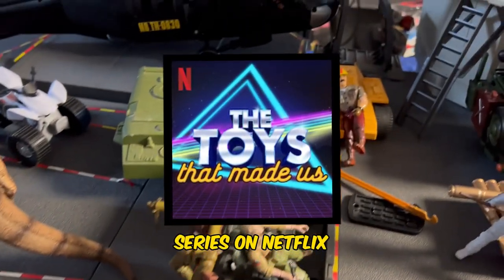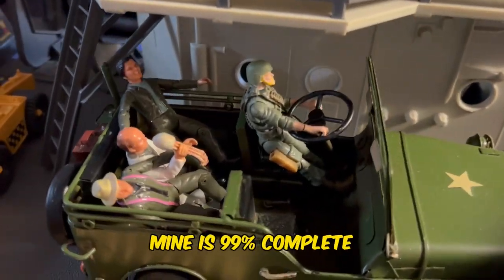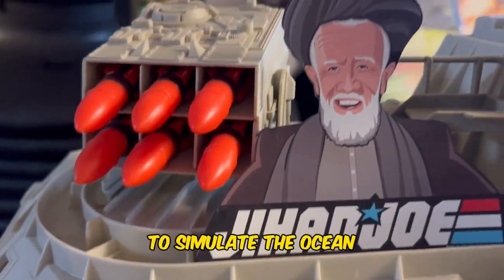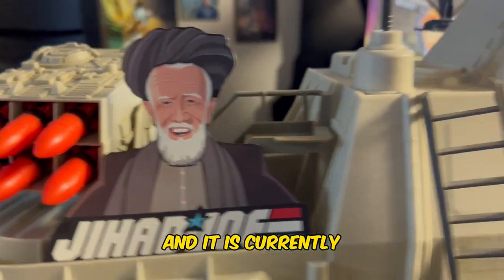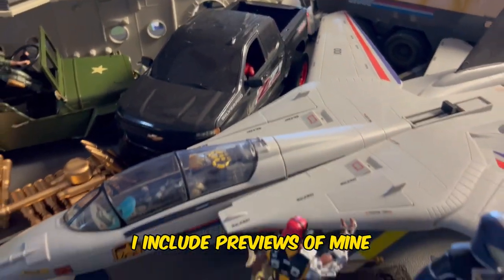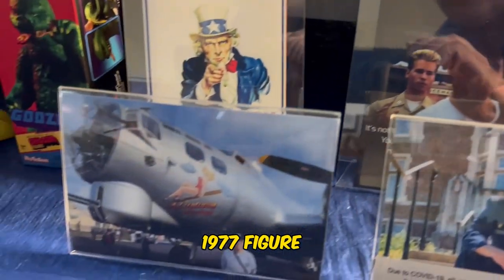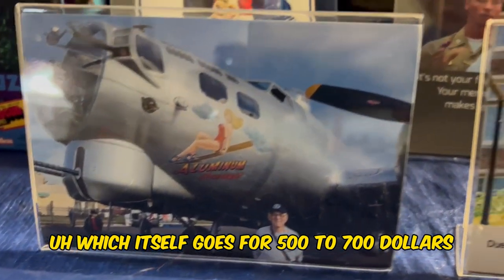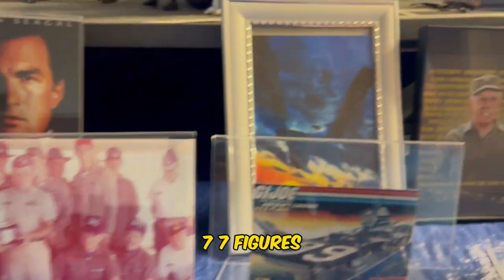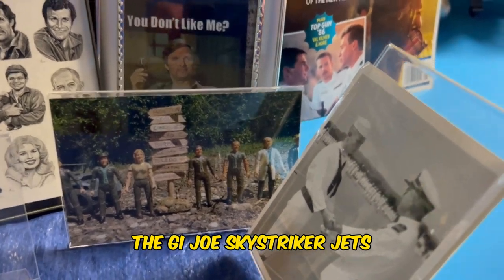Mine is 99% complete. I display mine on a blue foam board to simulate the ocean, and it is currently displayed on our non-functional pool table. I include previews of mine with a Godzilla Shogun 1977 figure — which itself goes for $500 to $700 — then with MASH 4077 figures, Predator, DC, the GI Joe Whale, the GI Joe Sky Striker jets, and various other toy lines, some custom.